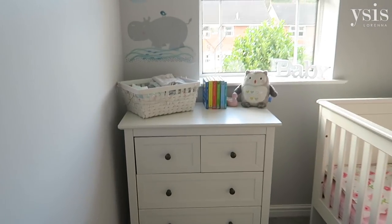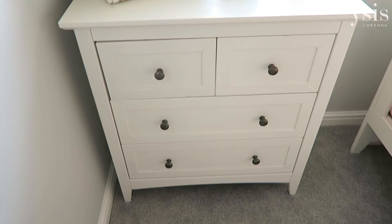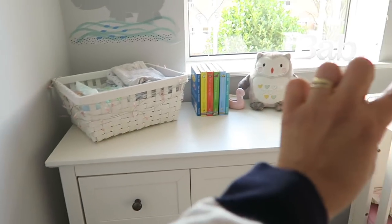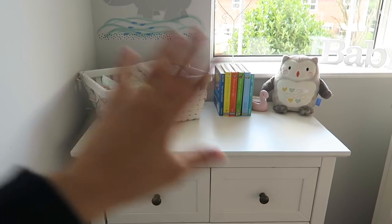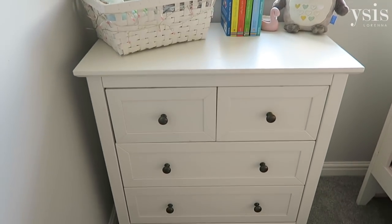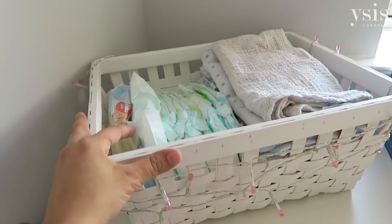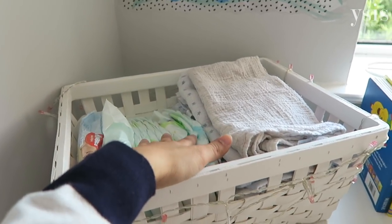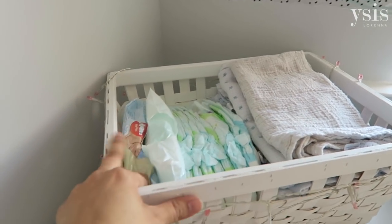So here you have the chest of drawers, and this also has an option to put a little changer at the top. But because we don't change Isabella on there anymore, I just decided to build it as a chest of drawers. On top we don't have anything glamorous — just a basket with the essentials: muslins, nappies, nappy bags and wipes.